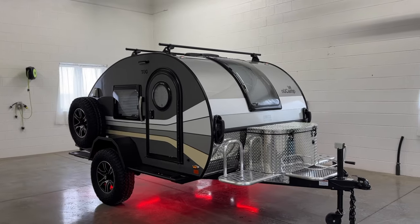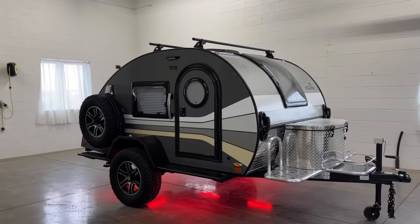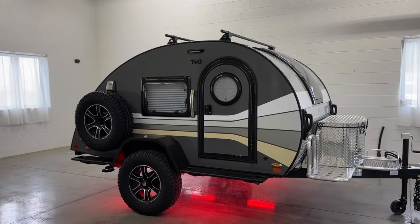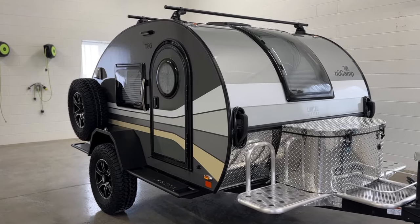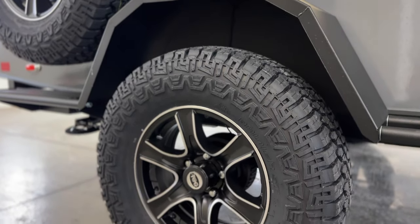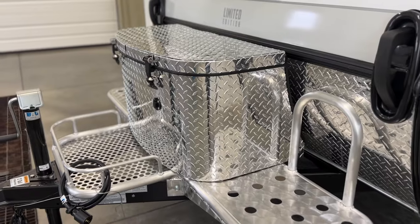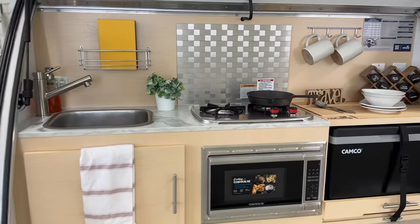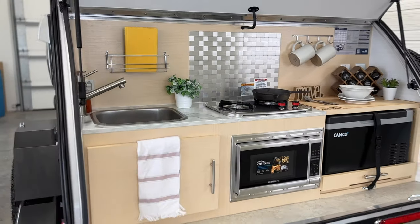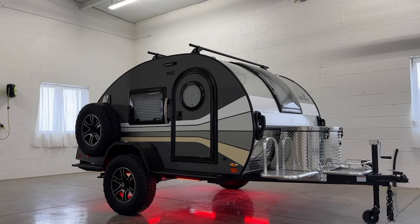This comprehensive upgrade was introduced in the 2024 model year and takes your adventures to new heights. This package includes all of the features of the Boondock model, such as aggressive off-road tires, a versatile roof rack, and a front utility platform, plus an additional 120 watts of solar, a hot water heater, a holding tank heater, and eye-catching red underglow lights.